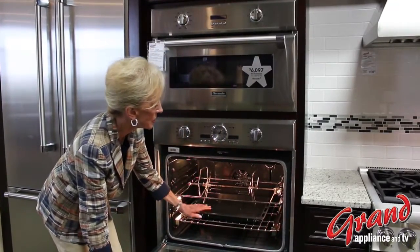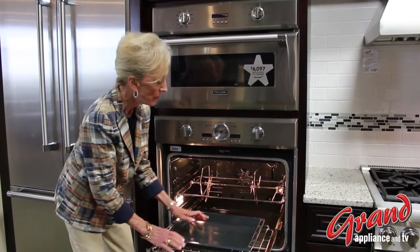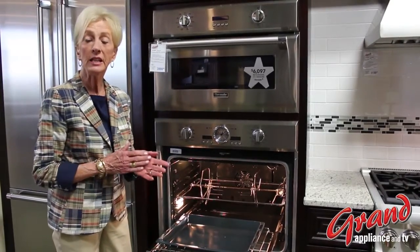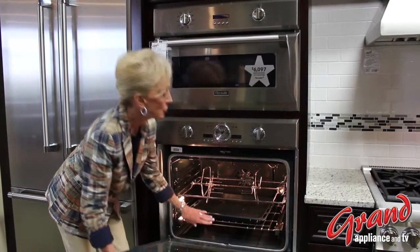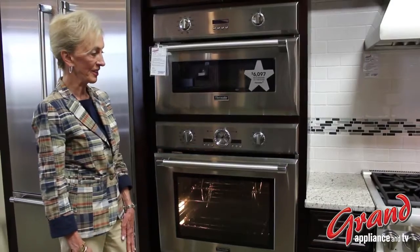You'll notice this very large broil pan that comes out on the rolling rack, and that's because this oven, in addition to the rotisserie, has a unique 12-pass broiler. Truly an oven for the professional style.